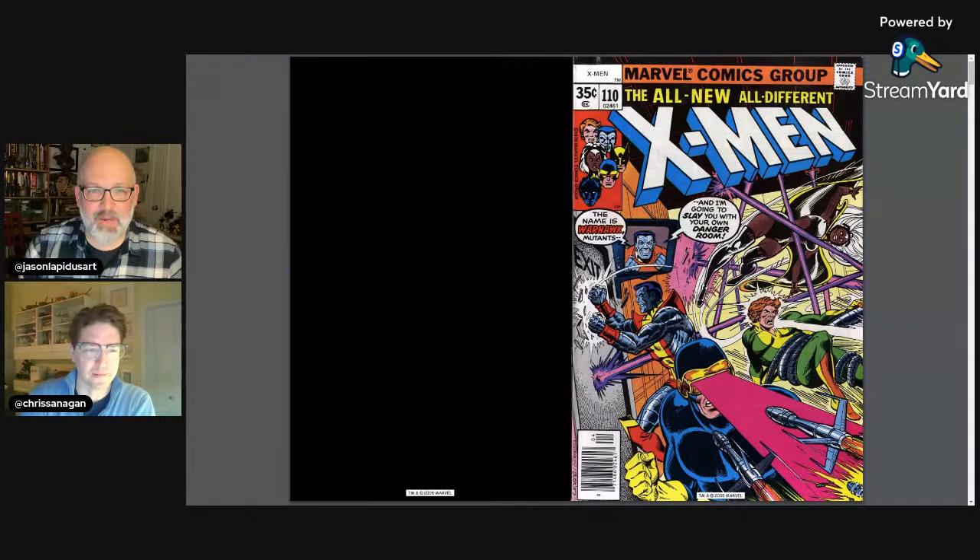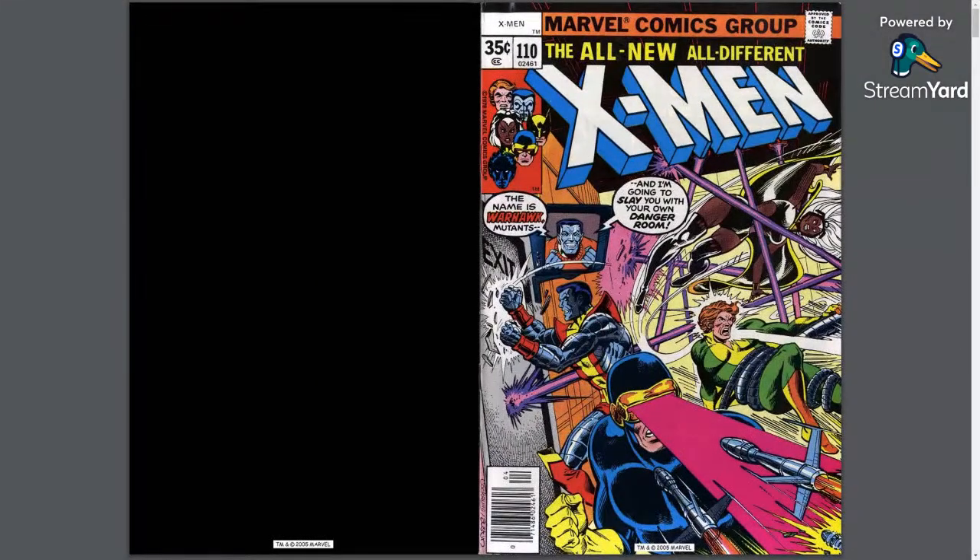Let's dive right into the amazing cover where we get the name 'Warhawk' — mutants — and 'I'm going to slay you with your own Danger Room. How ironic.' The figure on the monitor looks like Colossus wearing a varsity sweater. It's not a great look — this villain is so unimportant that they better tell us his name right away, otherwise we'll forget he was ever there.